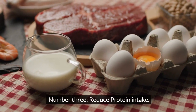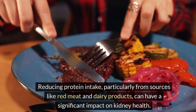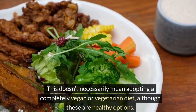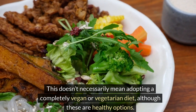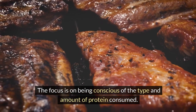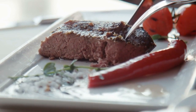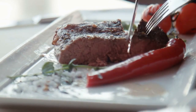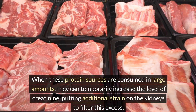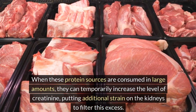Number 3: Reduce protein intake. Reducing protein intake, particularly from sources like red meat and dairy products, can have a significant impact on kidney health. This doesn't necessarily mean adopting a completely vegan or vegetarian diet, although these are healthy options. The focus is on being conscious of the type and amount of protein consumed. Red meat and dairy are high in certain proteins that, when metabolized, result in the production of more creatinine — a waste product that the kidneys filter from the blood. When these protein sources are consumed in large amounts, they can temporarily increase creatinine levels, putting additional strain on the kidneys.